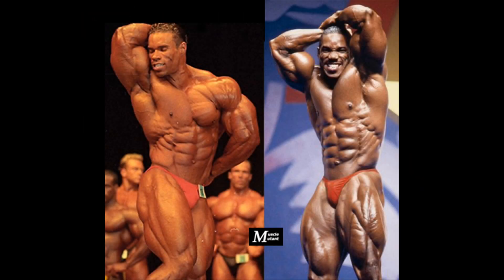Flex wins the abs and thighs. He arguably had among the best abs in the 90s era. His midsection was ripped along with a small waist that added to his overall aesthetics. He may not have the greatest thighs and he definitely had a problem with his hamstrings, as he himself admitted, but his quads were insanely ripped and separated with visible striations.